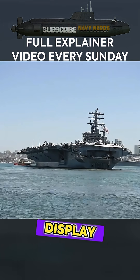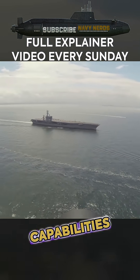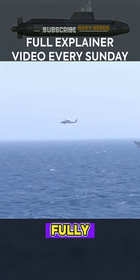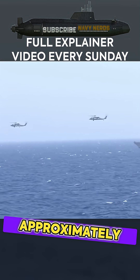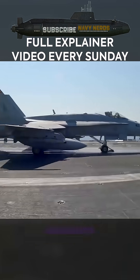Modern Nimitz-class carriers display impressive physical characteristics that reflect their immense operational capabilities. When fully loaded, these vessels displace approximately 102,000 tons, making them among the largest warships ever constructed.